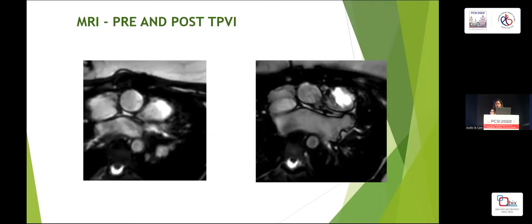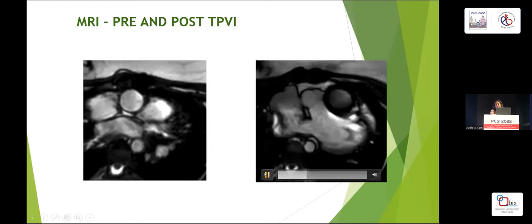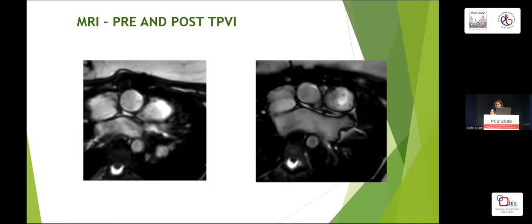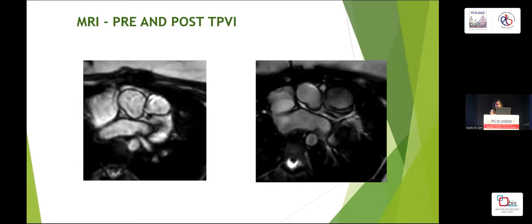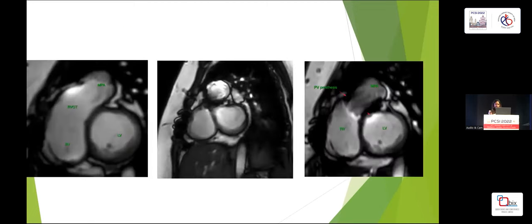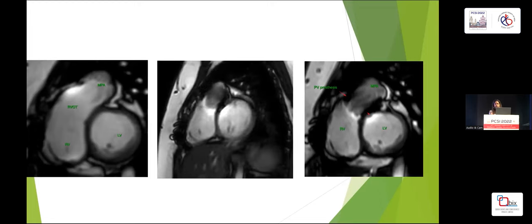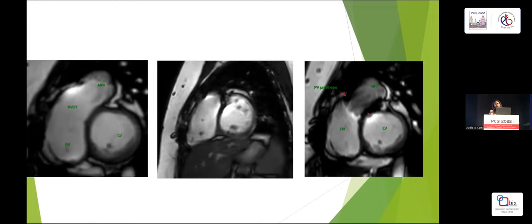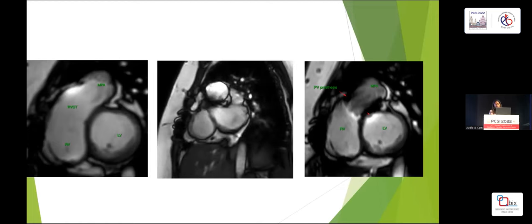This MRI video clip pre and post pulmonary valve implantation shows a well-fitted pulmonary valve opening and closing with no paravalvular leak and hardly any pulmonary regurgitation. This further MRI image shows a well-dilated RV and RVOT pre-procedure; post-procedure the RV volume has shrunk and the pulmonary valve is seated in position with no significant regurgitation.